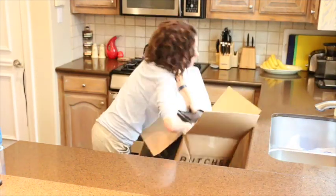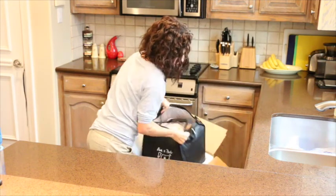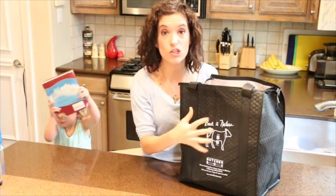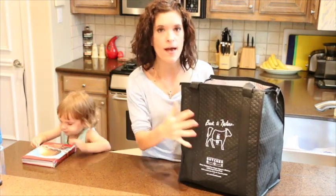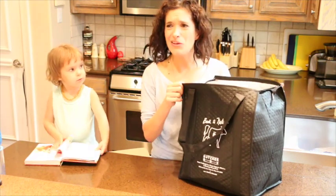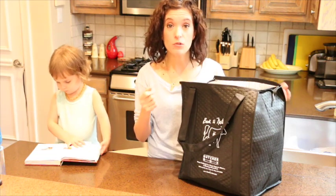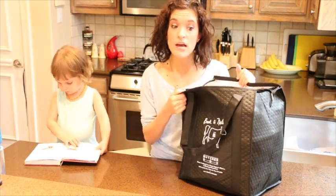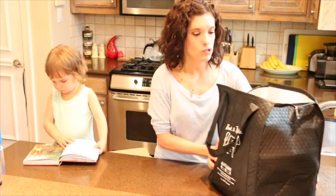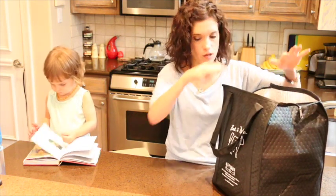It comes in a reusable insulated tote bag, which I love. Every month we get a cool new tote bag — we use these bags all the time. I use them for traveling, for the grocery store, for warehouse stores. It's great to just shove these in my car and they're ready to go. So the box is usually zipped up, but since it came in two boxes, I just shoved it all in one.